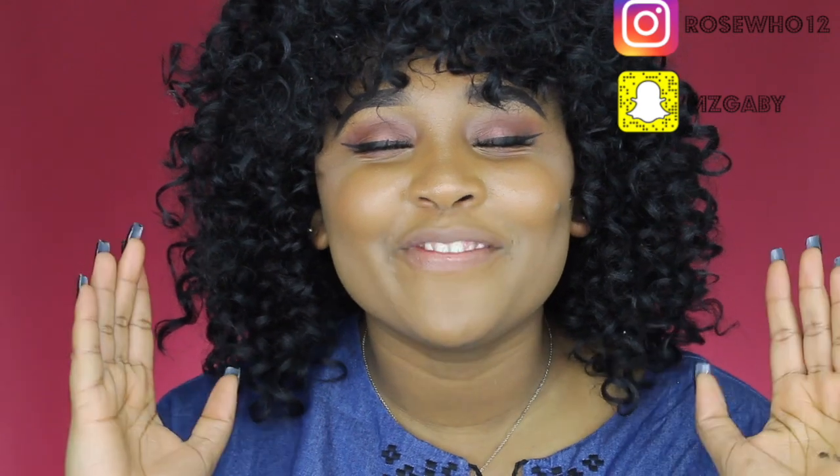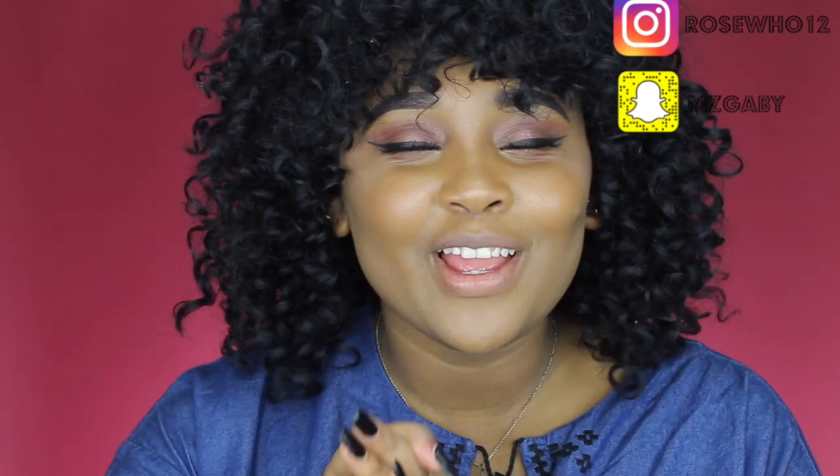Hey everyone, what's up? It's your girl Rosu and welcome back to my channel. Hope you guys are having an awesome day. My day is phenomenal because I am alive and I am well and I am definitely breathing. So I do want to praise the Most High God for allowing me to see another day on this day we call Earth.